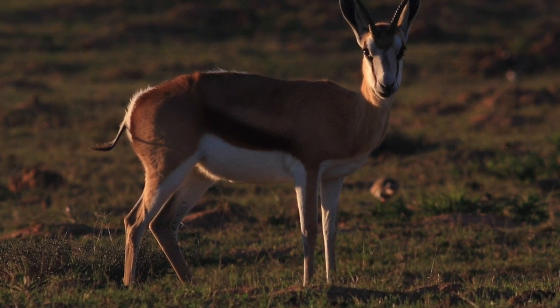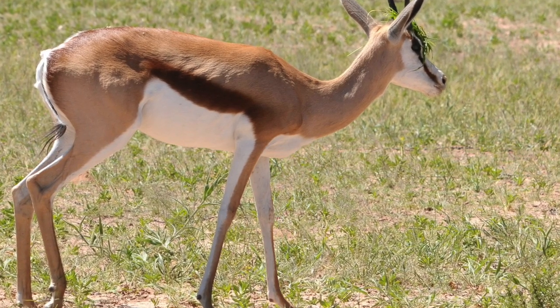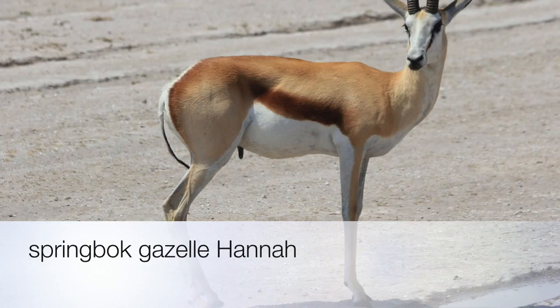Have you ever seen a gazelle running through the grass? Gazelles are graceful animals that live in Southern Africa. You will learn a lot about gazelles' physical characteristics, diet, habitat, and how they protect themselves.